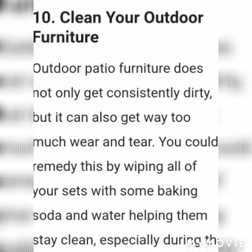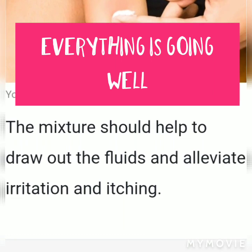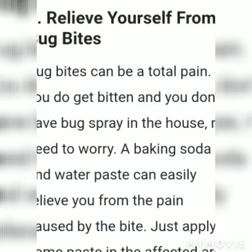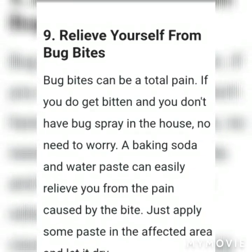Freshen your trash cans. Baking soda will remove smells — just put it at the bottom of your trash can before you put in the bag and you won't smell anything from in there.